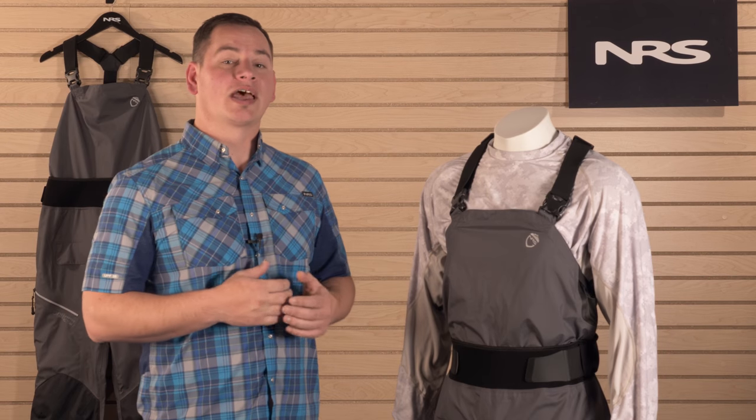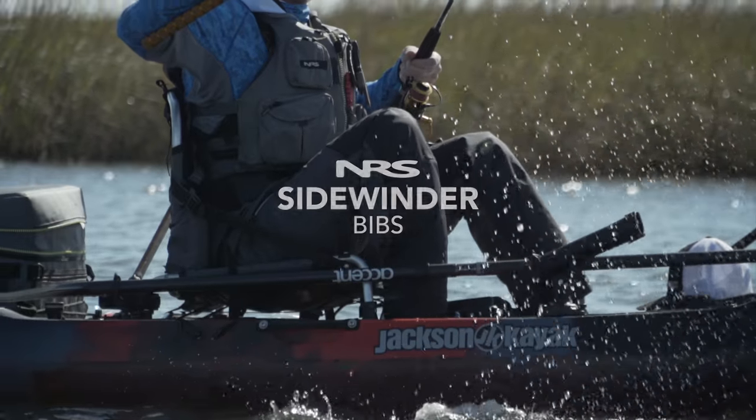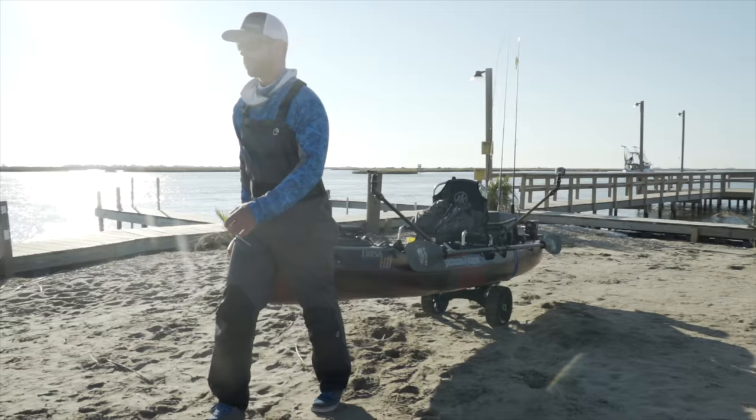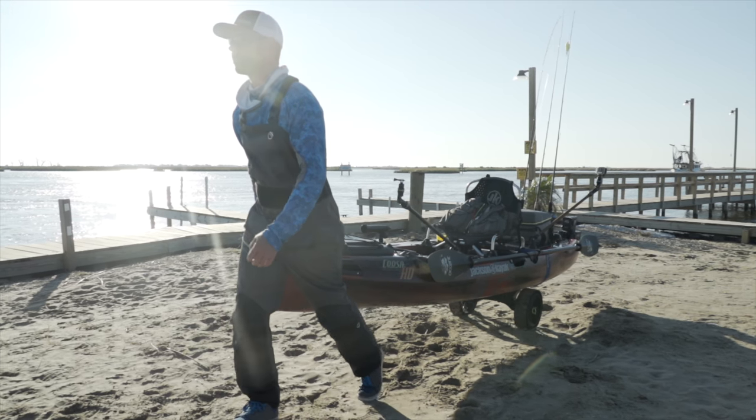I'm David Foyt, manager of the NRS Kayak Fishing Pro Team, and today I'm here to talk to you about the NRS Sidewinder bib. We designed the NRS Sidewinder bibs to meet the needs of kayak anglers and to solve the problems that are commonly experienced with waders.